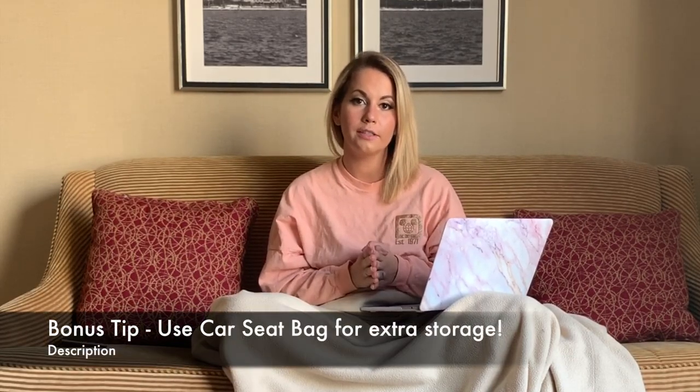Bonus tip: when you check your car seat, if your other bag is over 50 pounds or you have souvenirs with nowhere to go, shove them in your car seat bag. That bag is already being checked for free, so it doesn't matter if you throw a few extra things in and zip it up.